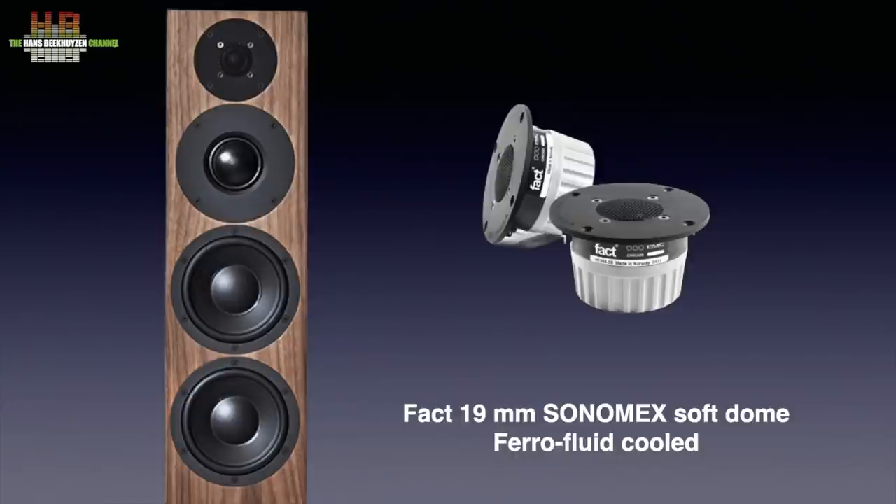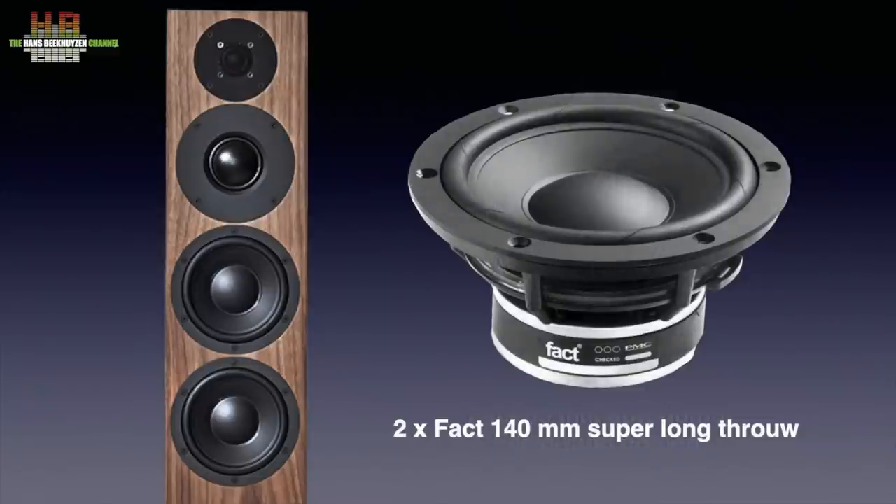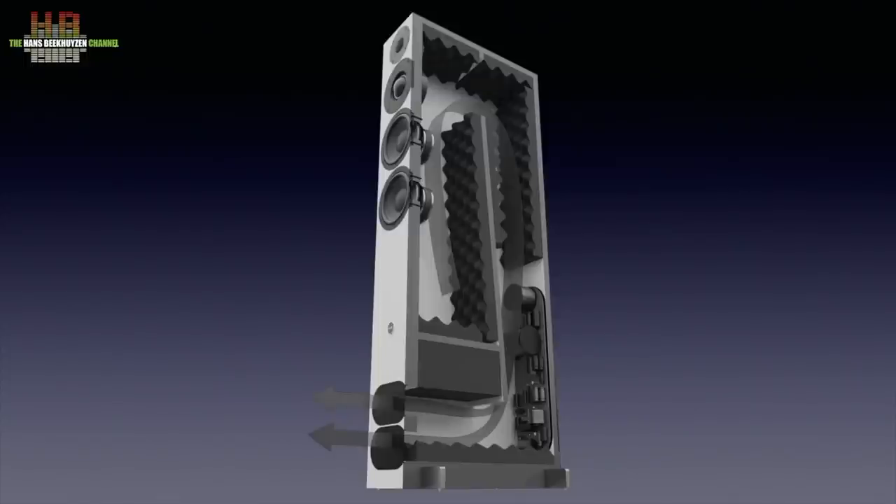The 19 mm Sonomix soft-dome tweeter is co-developed with SEAS and is ferrofluid cooled. The mid-range driver is PMC's own development, also used in their studio monitors — hand-built and ferrofluid cooled. The faceplate is specially formed to improve off-axis response. The low end is handled by two 130 mm super-long-throw woofers mounted in PMC's advanced transmission line, a further development of the classic transmission line, with special internal damping of importance.